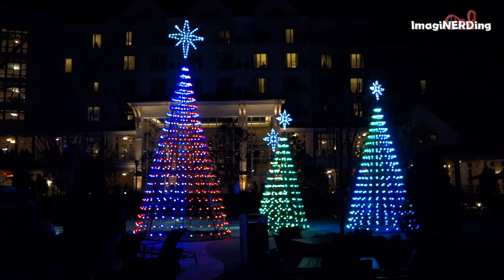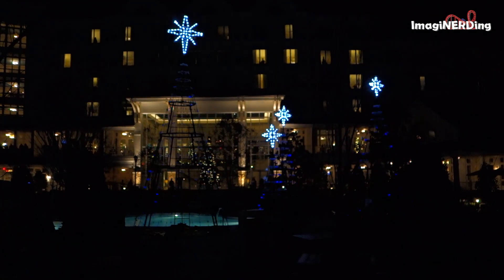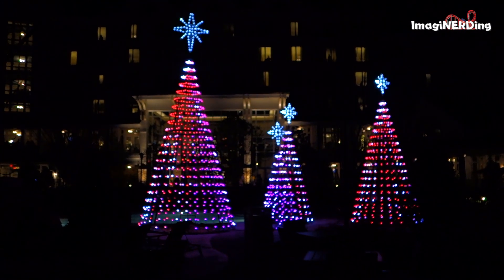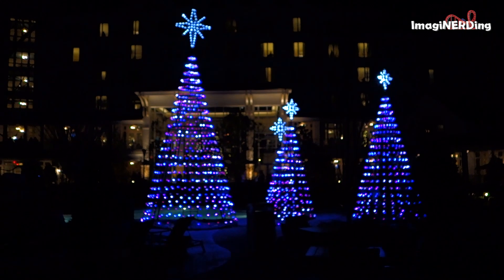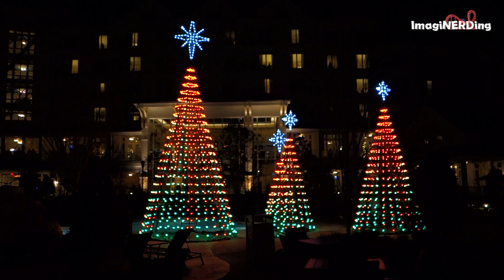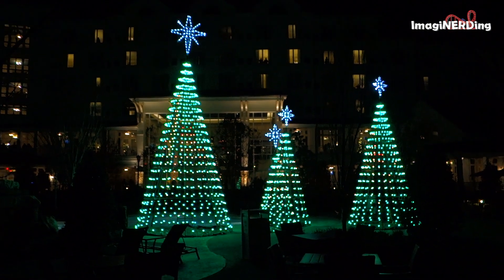Again, I'm George Taylor. Thank you so much for watching this video all about the Christmas tree light display at Dollywood's DreamMore Resort and Spa. Leave me a comment and let me know what you think about the Christmas experience at DreamMore. I'd love to hear your thoughts. I hope to see you in the parks.